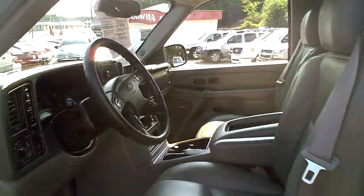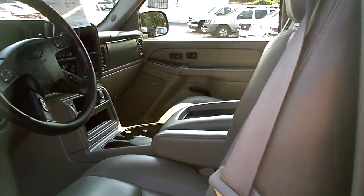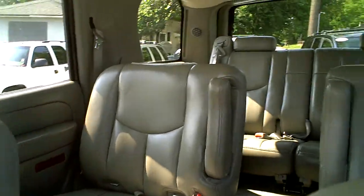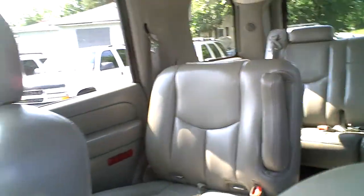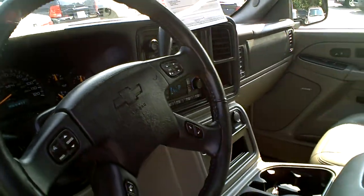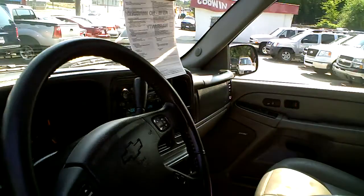Take a look inside. See, it's got the beautiful gray leather interior with the heated seats, the Bose stereo system, and of course a third row so you have plenty of room for everyone to ride. Steering wheel radio controls, sunroof — very nice truck.